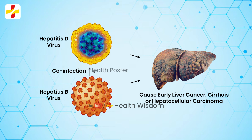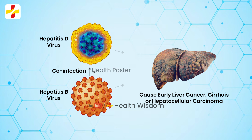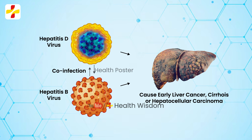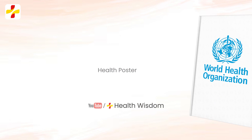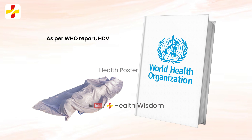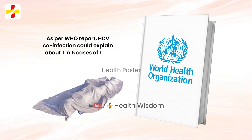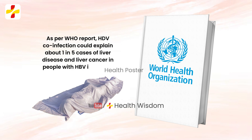HDV-HBV co-infection is considered the most severe form of chronic viral hepatitis due to more rapid progression towards hepatocellular carcinoma and liver-related death. As per WHO report, HDV co-infection could explain about 1 in 5 cases of liver disease and liver cancer in people with HBV infection.